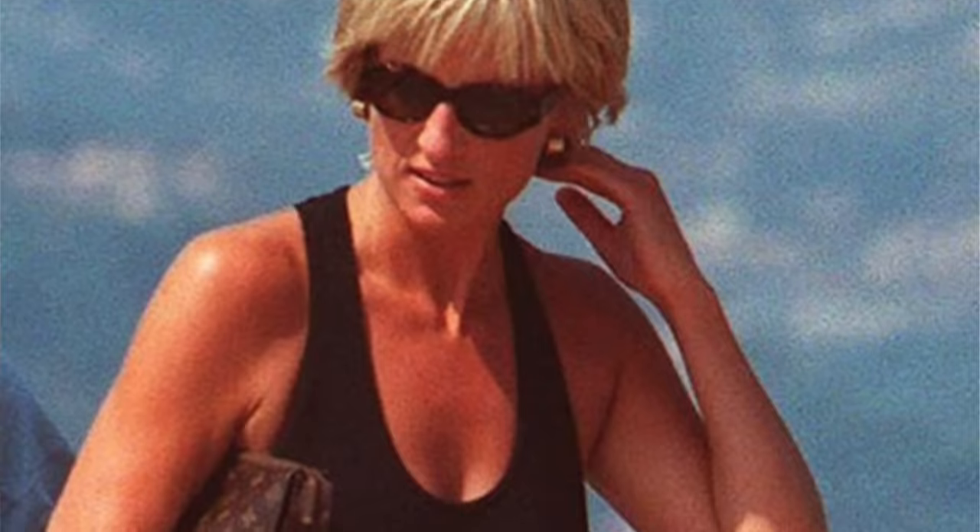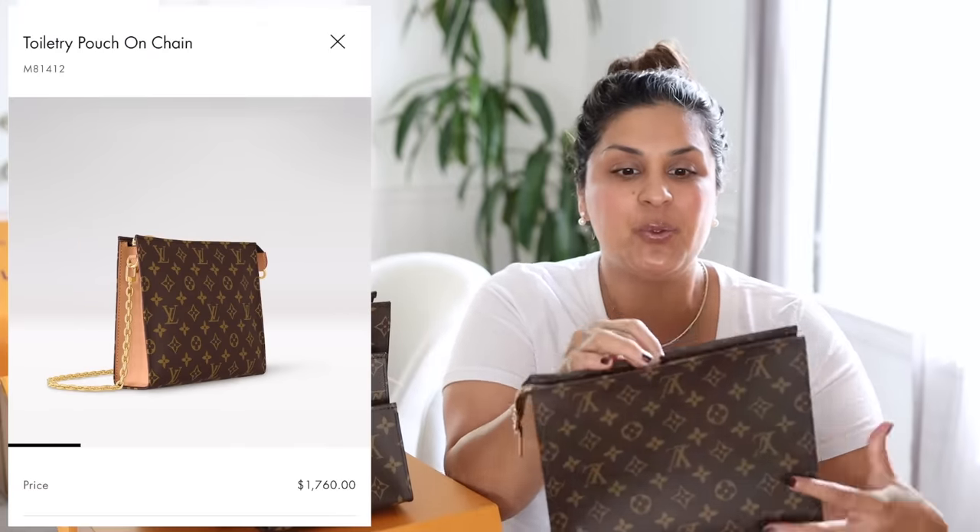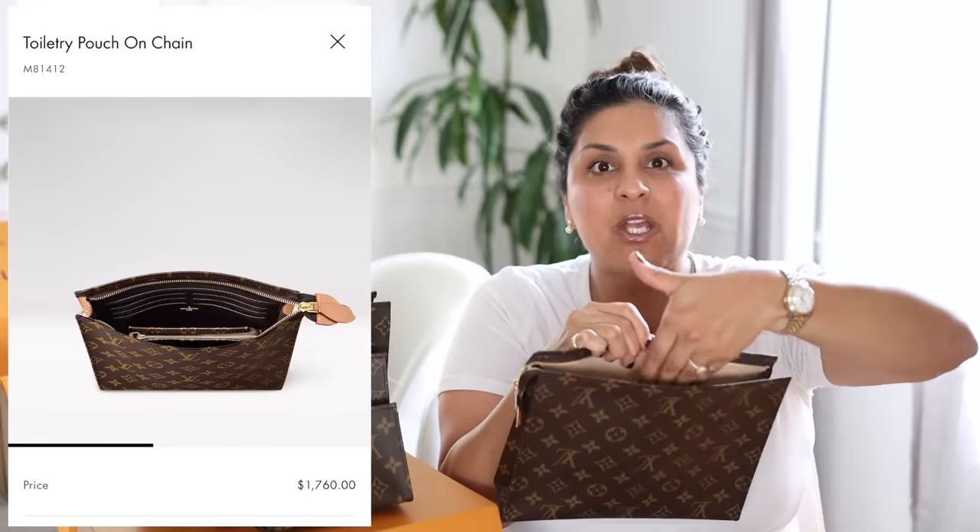These toiletry pouches were wildly popular at Louis Vuitton. There's that famous picture of Princess Diana — she has it under her arm at the beach, and I imagine she has sunscreen, lip balm, maybe some sunglasses in there. This is a very popular, well-loved piece. I wasn't sure why they discontinued it. After they discontinued it, Louis Vuitton came out with many different versions — one with a strap that opened into pockets — but my thought was this was meant to be a toiletry pouch, the lining is basically waterproof.